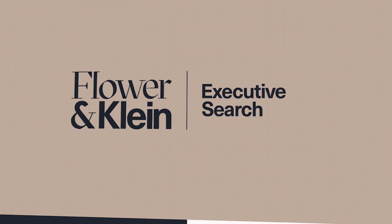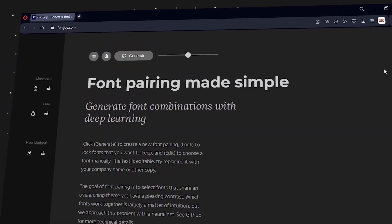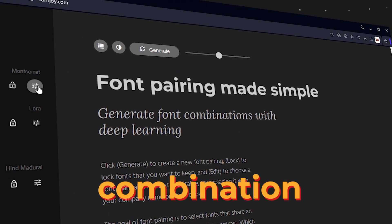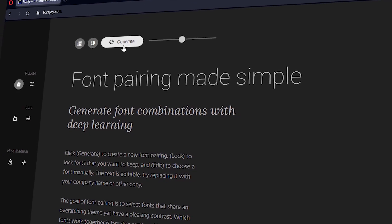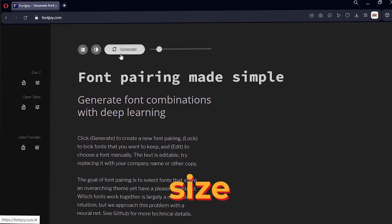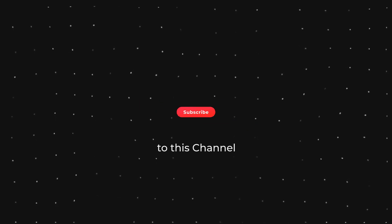Number four: what if you want to use more than one font in your design? How do you make sure they match and complement each other? That's where Fontjoy.com comes in handy. This website helps you generate beautiful font combinations with ease — just pick a font and let Fontjoy do the magic. You can adjust the contrast and size of the fonts.